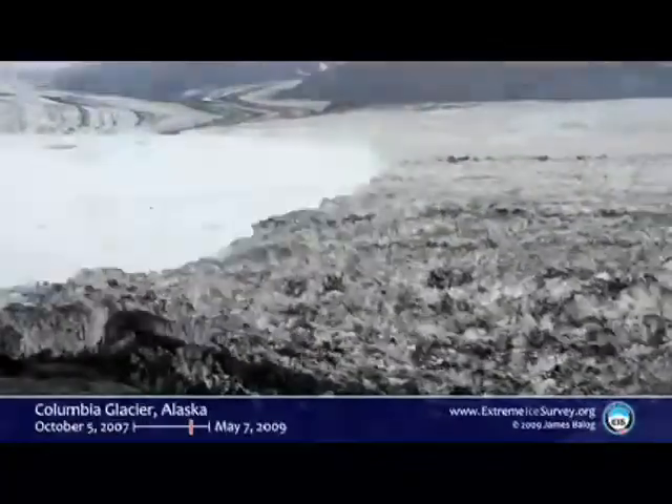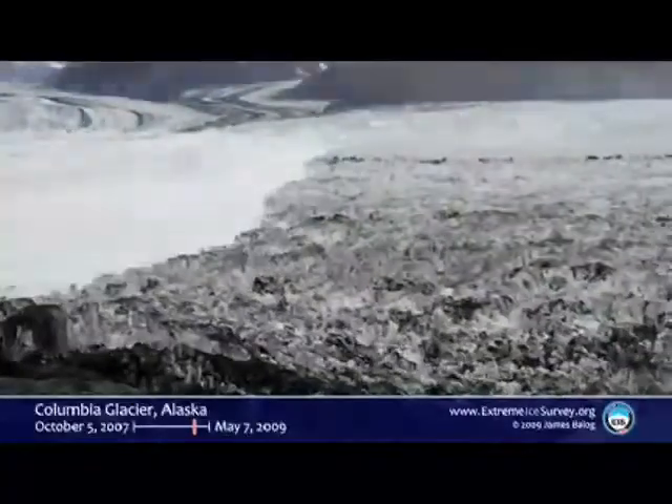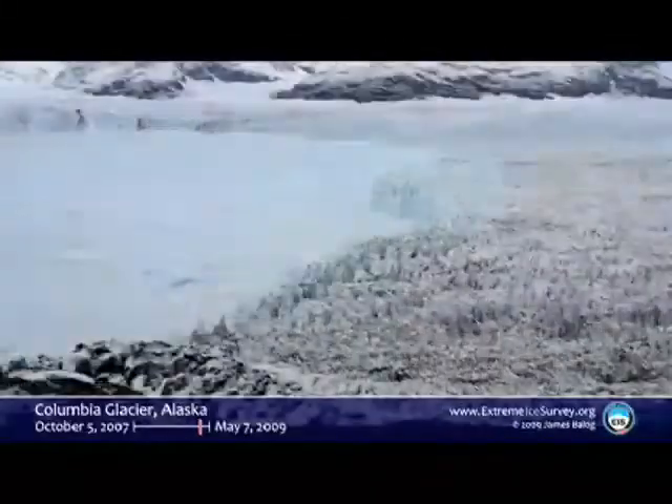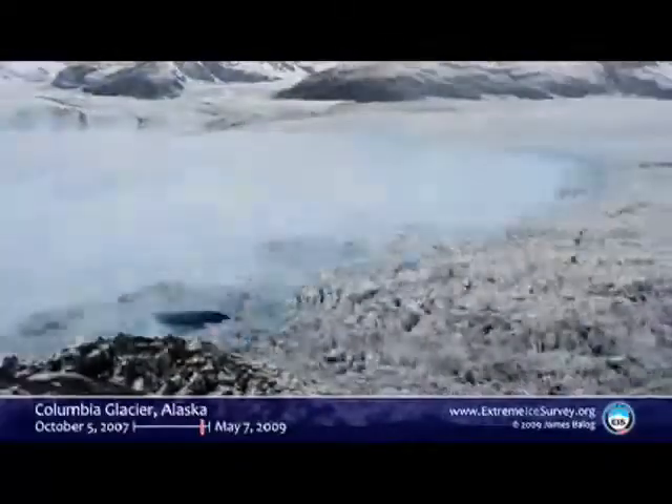This has been the springtime this year. Huge collapse. That happened in about a month — the loss of all that ice.